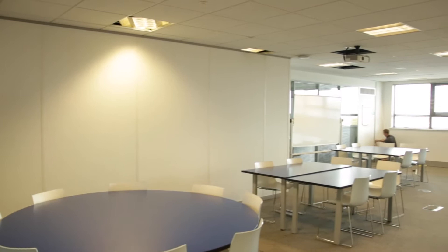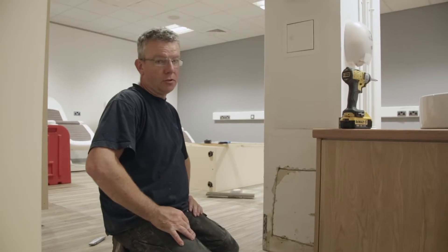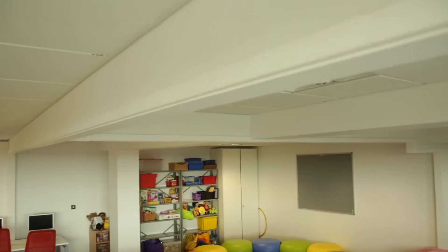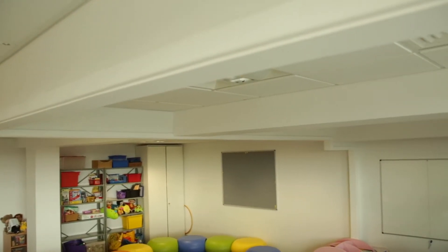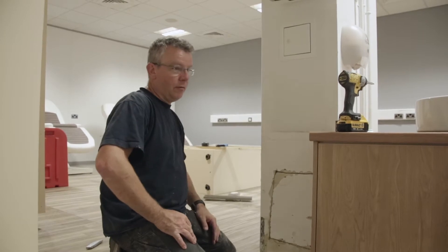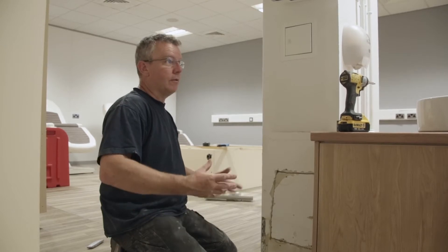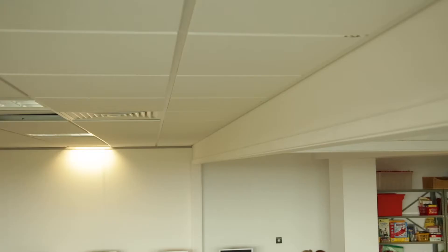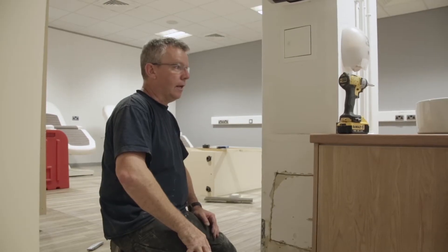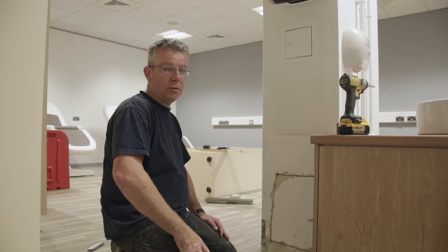That involved removing several of the actual builder's walls which passed through the ceiling into the structural soffit, and they also went through the floors, so there's quite a bit of making good to do — repairing raised access flooring, beaming out where the ceilings had been removed — and then in other areas glazed screens have gone up with new doors etc.